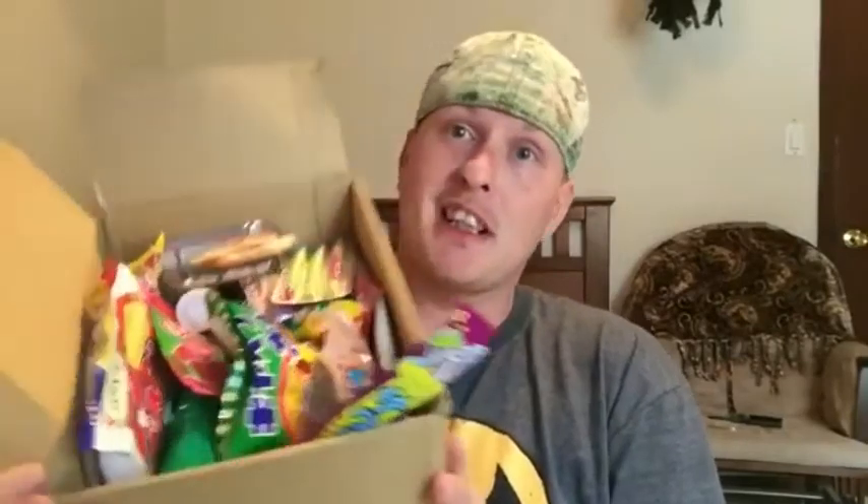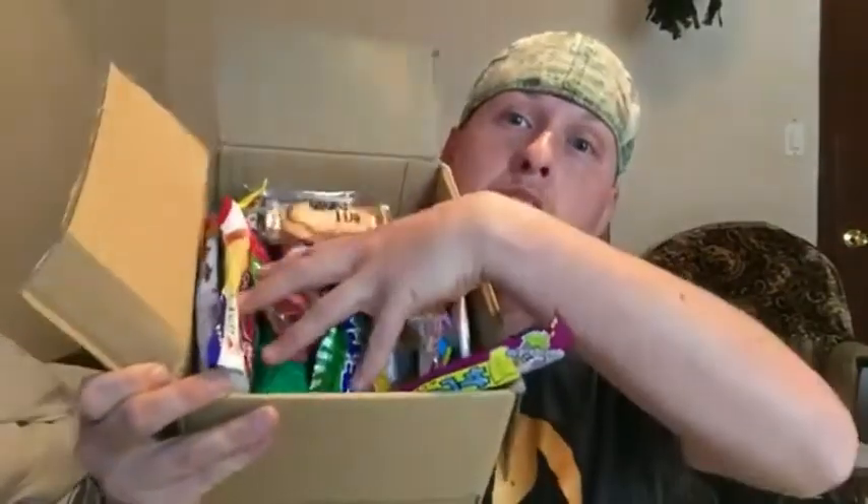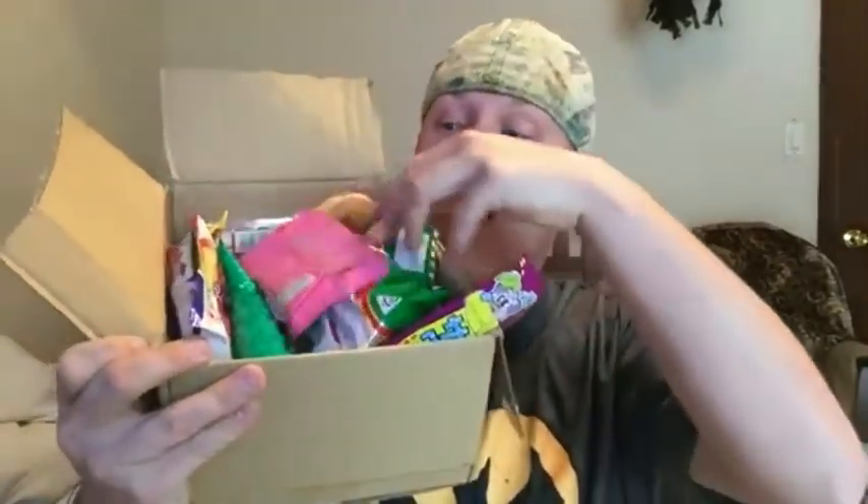Hey guys, what is up? So today me and Mary are going to be doing more candy in Japan. I finally got it yesterday. I ordered it January 13th, but here it is. There are many, many things to eat this time. We're only going to pick like seven pieces because I'm going to make like two or three videos. There's like 30-something pieces in here. Let's get started.